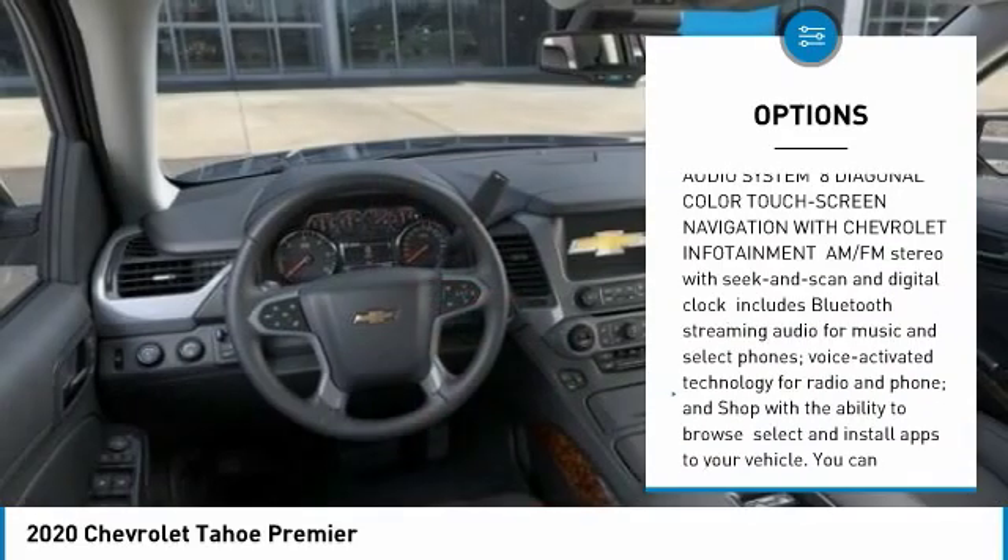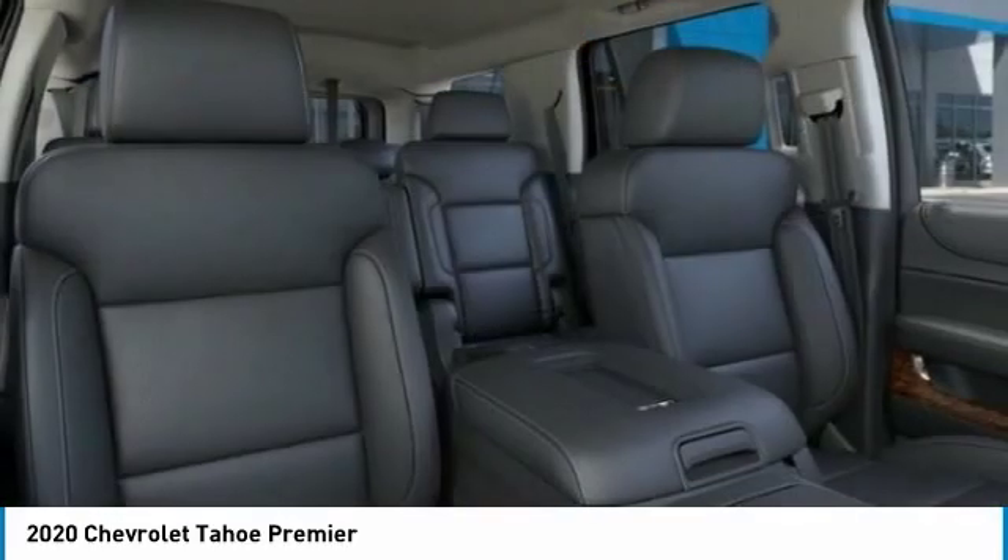Additional features include brake assist, traction control, stability control, and daytime running lights.